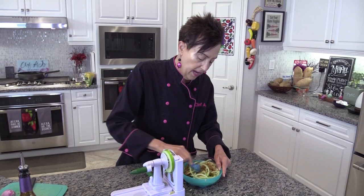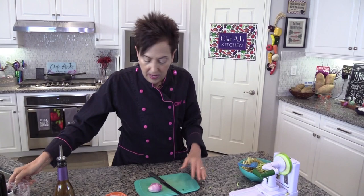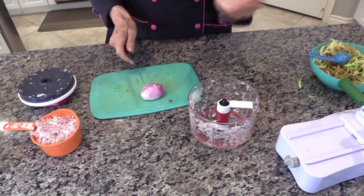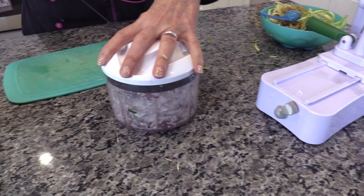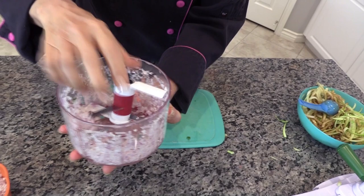I want to show you this fabulous tool from Kitchen Kitchen — it's very affordable, less than $30, much cheaper than the Tupperware one I used to use, with a larger area for chopping onions, garlic, scallions, carrots, and nuts. It cuts incredibly finely — even chefs with great knife skills couldn't chop this fine — and it's so much easier to clean than a food processor. Just a few pulls and look how finely you get the shallots.